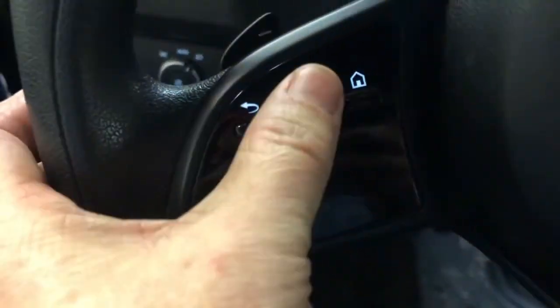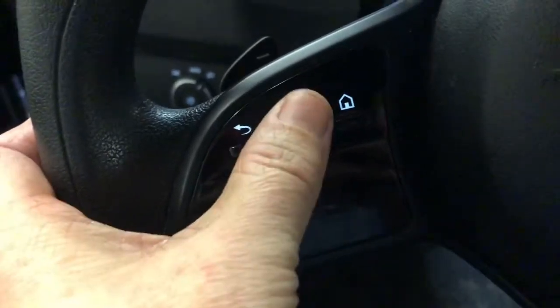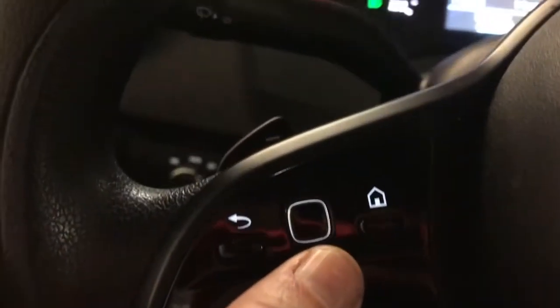In the shop recently, we had a pretty close to brand-new Mercedes Sprinter van, and I did the first oil change on it. It's got this little touchpad — right, home button, touchpad.